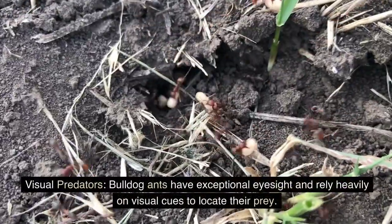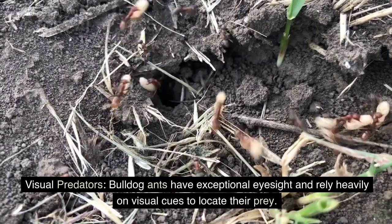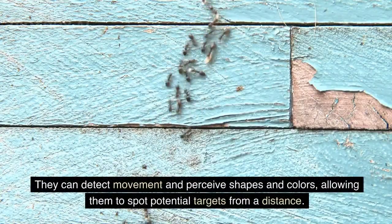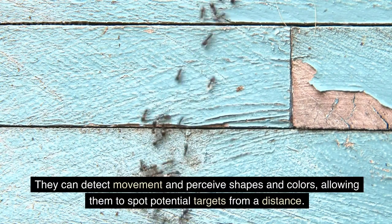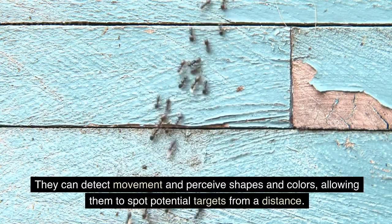Visual Predators. Bulldog ants have exceptional eyesight and rely heavily on visual cues to locate their prey. They can detect movement and perceive shapes and colors, allowing them to spot potential targets from a distance.